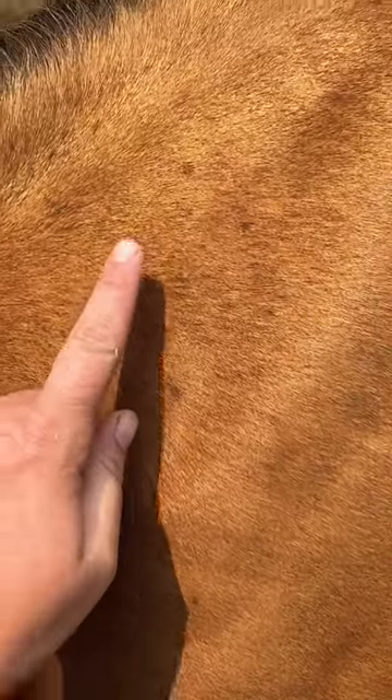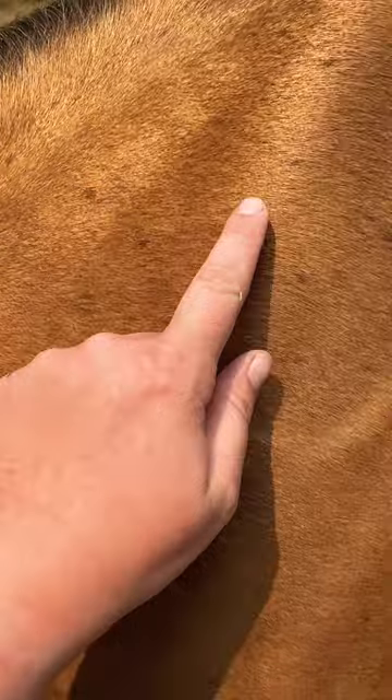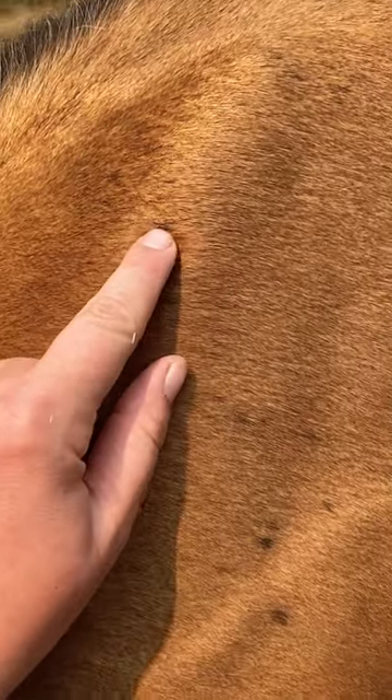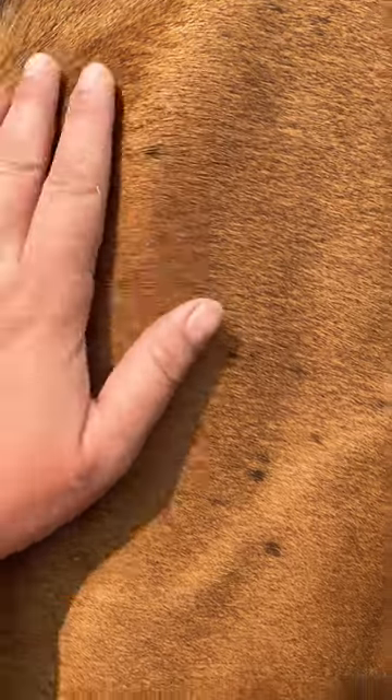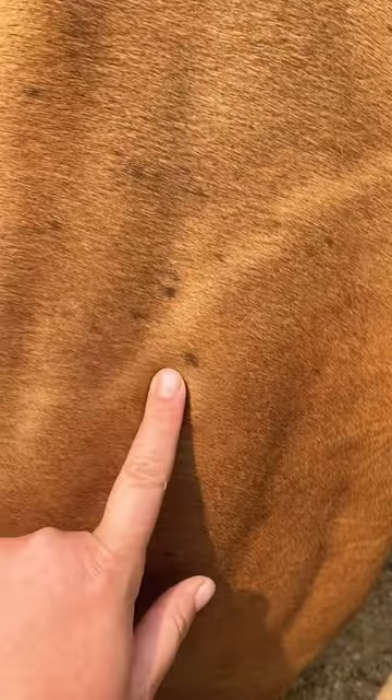I was looking at my buckskin, and he's got some funny little spots in his hair coat. I never noticed these before on him. I'm having to do with babies.